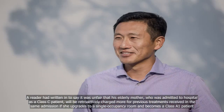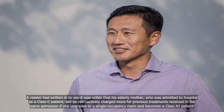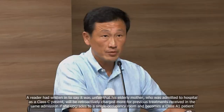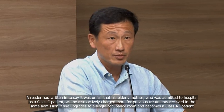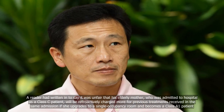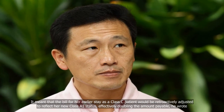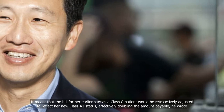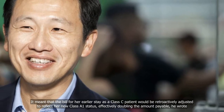The Ministry of Health recently addressed the issue of retroactive charging when a patient switches between a higher- and lower-class ward in a Straits Times forum page reply in April. A reader had written in to say it was unfair that his elderly mother, who was admitted to hospital as a Class C patient, would be retroactively charged more for previous treatments received in the same admission if she upgrades to a single-occupancy room and becomes a Class I patient. It meant that the bill for her earlier stay as a Class C patient would be retroactively adjusted to reflect her new Class I status, effectively doubling the amount payable, he wrote.